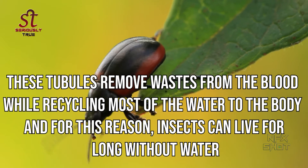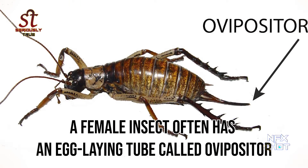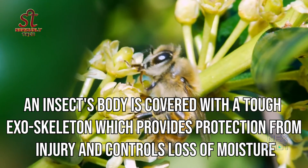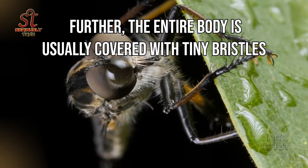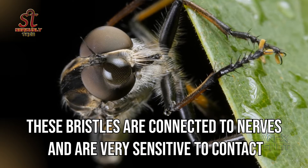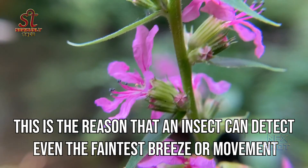The abdomen also contains Malpighian tubules. These tubules remove wastes from the blood while recycling most of the water to the body, and for this reason insects can live for long without water. A female insect often has an egg-laying tube called ovipositor. An insect's body is covered with a tough exoskeleton which provides protection from injury and controls loss of moisture. The entire body is usually covered with tiny bristles, which are connected to nerves and are very sensitive to contact. This is the reason that an insect can detect even the faintest breeze or movement.